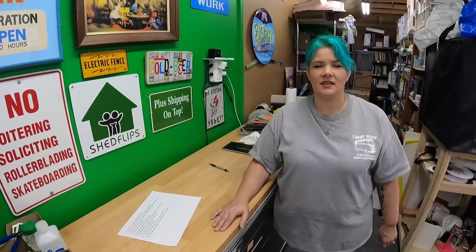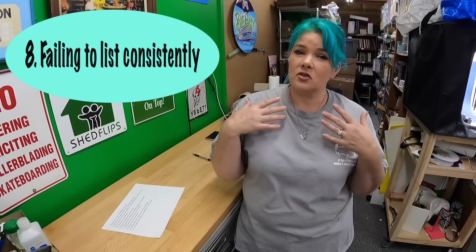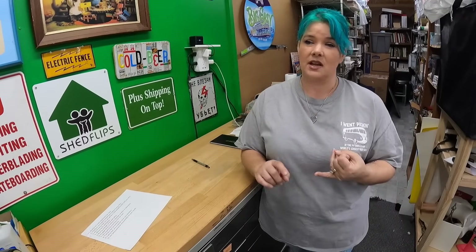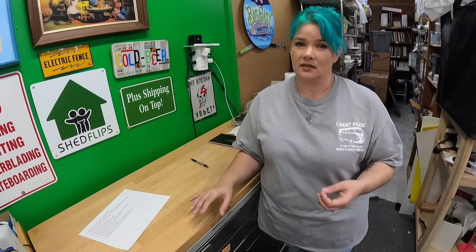Number eight is failing to list consistently. Whether you're part-time or trying to do this full-time, think about how much time you want to invest and do it consistently. That could be listing two things a day or 20 things a day, listing for two hours or eight hours. Just set yourself a goal for every day and stick to it.